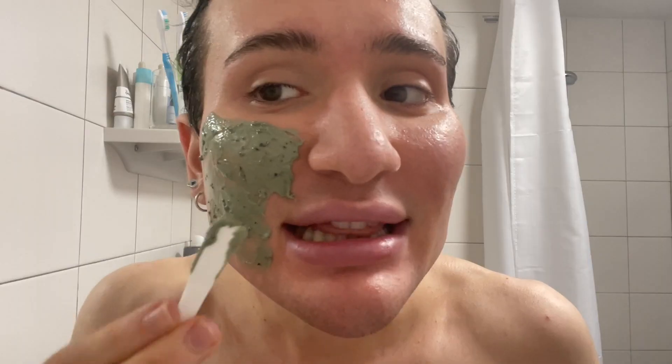Hi guys! Today I want to show you a full skincare routine to get rid of your dark spots, hyperpigmentation, any redness that you might have, also of course acne, as well as keeping your skin glowy and getting rid of any dark patches that you might have since we're in the winter.